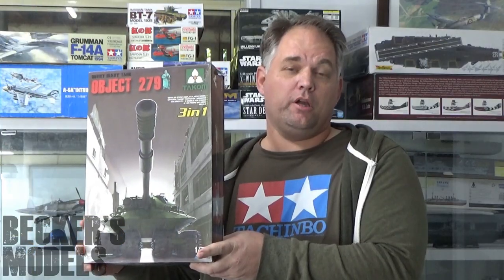You would have seen I built the TACOM Object 279 and I did a build review for that. I've gone ahead of that but I'm not going to show you what I've done just yet — it's a bit different. I'm not doing it out of the box; I'm making quite a few changes to the baseline kit. So that's on and off the bench at the moment. Might take it with me on holidays, might not.